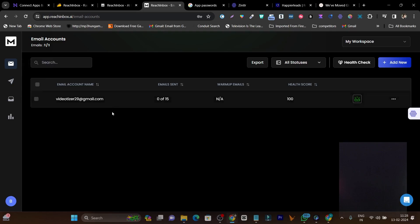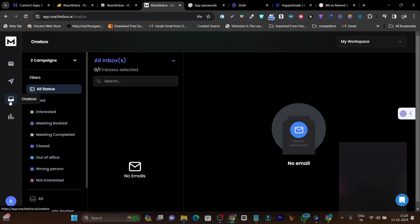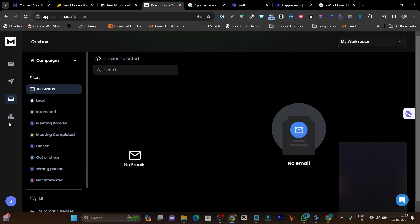This is the emails section where you add your email accounts and start warming up. This is the campaign section where you send out or launch campaigns. This is the unified inbox where you can monitor all replies from prospects and mark them as interested, meeting phase, or deal booked. Then there's the analytics section where you get all the insights on your sent emails — open rates, CTR, bounce rate, and everything in detail.